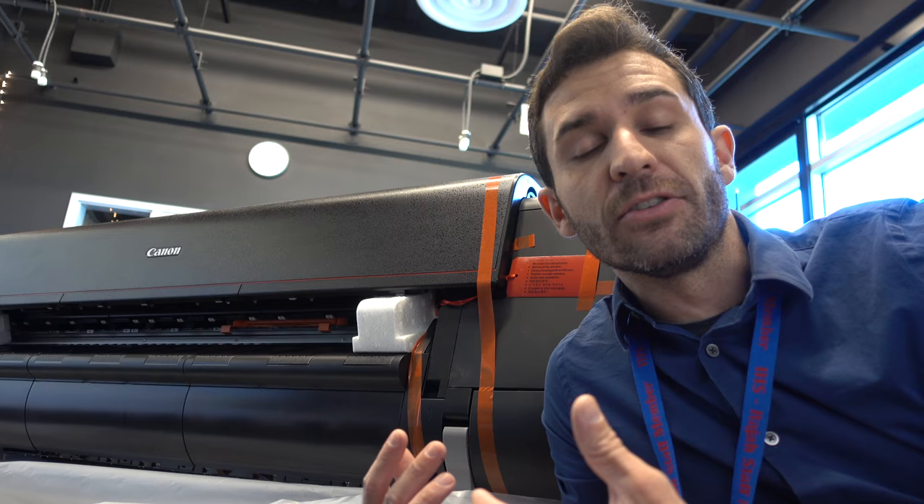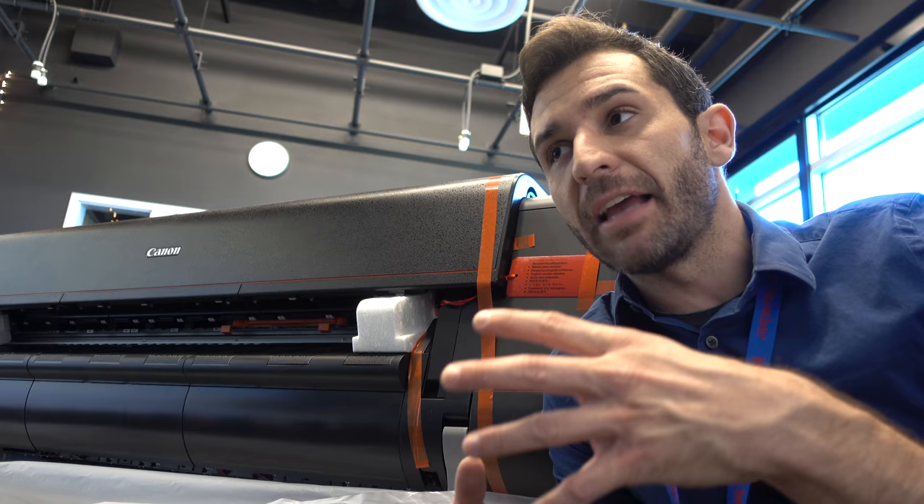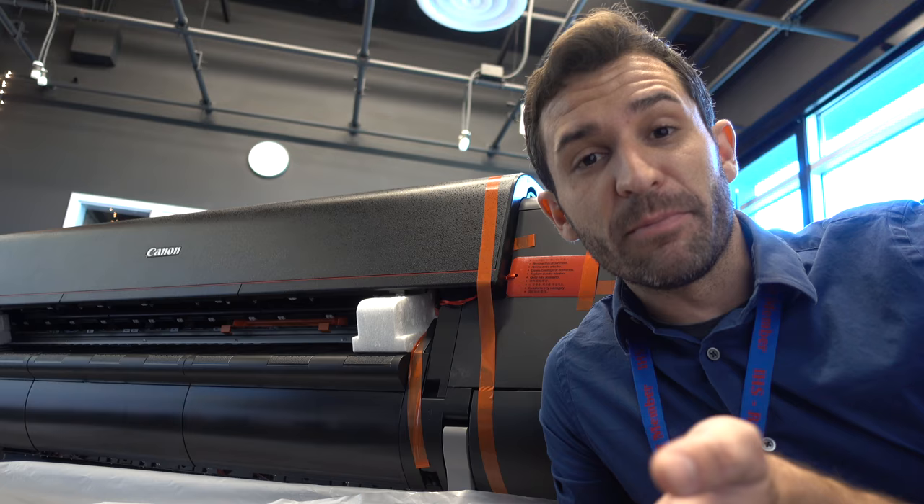And down the line, what I'd really like to do is start making money for our program by offering design and print services to other school programs, community organizations, and our industry partners — and really have students gain professional experience using these printers. The side effect is that I get to open and play with all of these giant super fun toys.